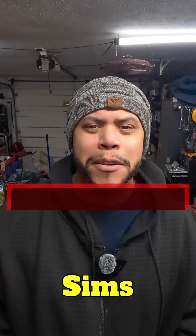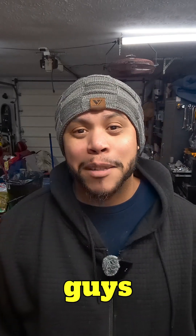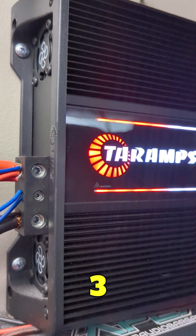What's going on guys, my name is Josh Sims, I'm a content creator on YouTube — my channel name is IMB Car Audio. I wanted to talk to you guys about the Taramps Big Boss 3 amplifier.